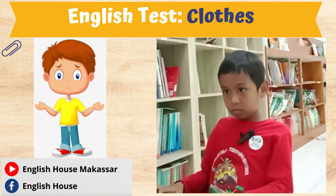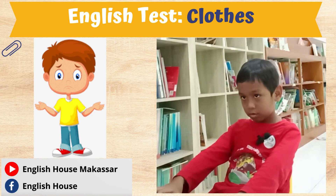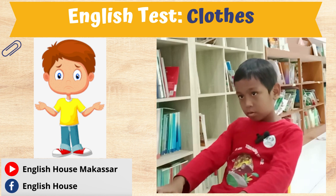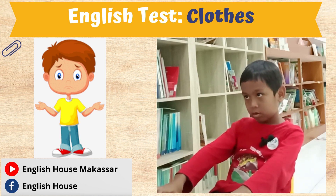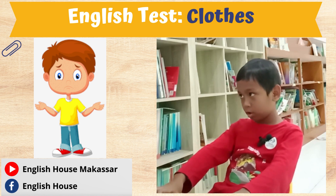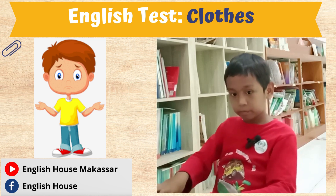Is he wearing blue pants? Yes. Is he wearing blue shoes? No. What color are the shoes? This is wearing shoes. Red. Red shoes. Thank you.